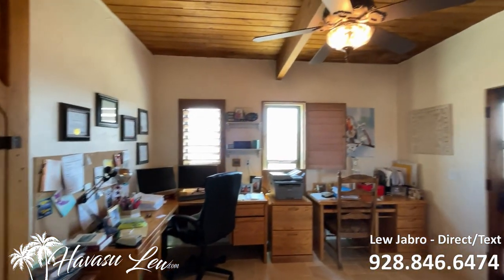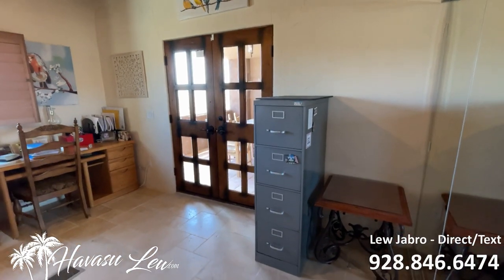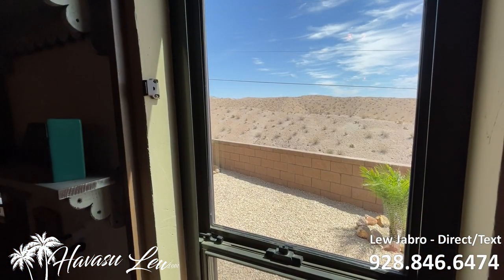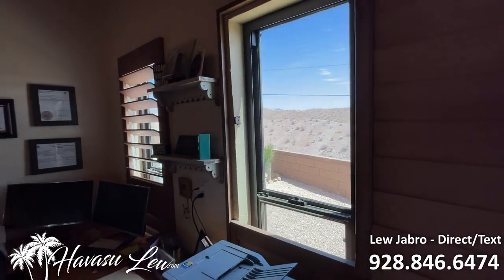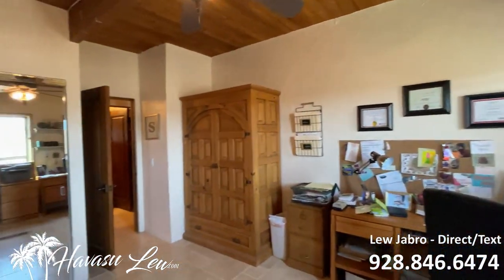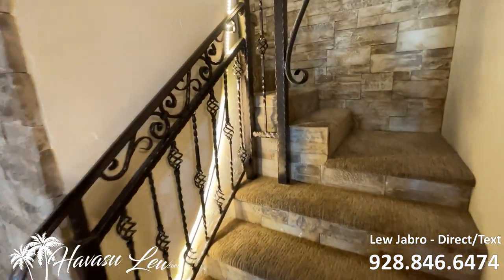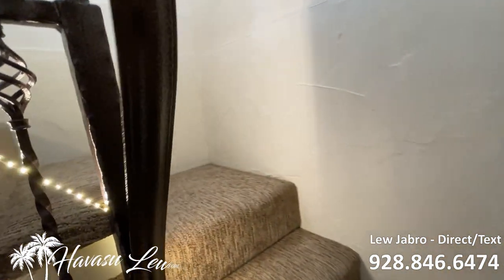Bedroom number three is being used as an office. It has double doors out to another patio — kind of a mirror of the master, just a little smaller. Great views out to the open desert; you can even see some trails way back in the distance for riding your razor out. Then you've got the stairs with real nice rock work — they're all backlit — and a nice custom banister.